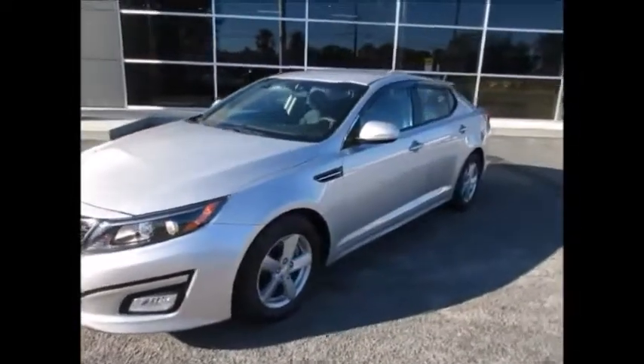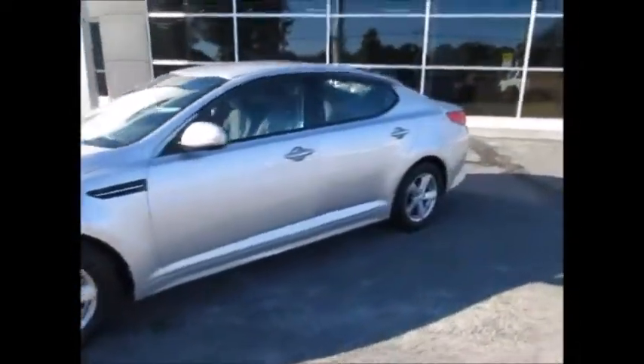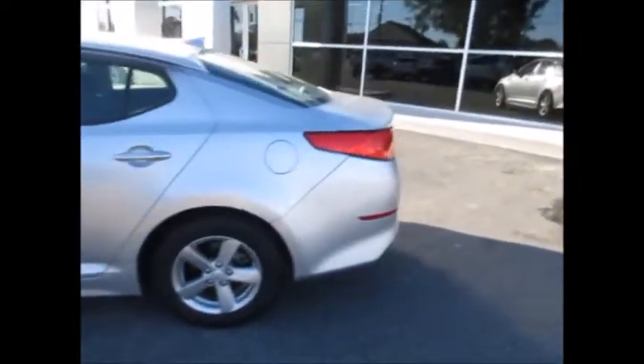Hello and welcome to King's Colonial Ford. Today we're looking at a nice 2015 Kia Optima with only 38,000 miles on the odometer.